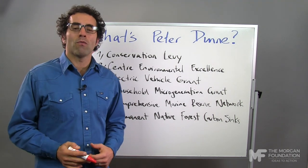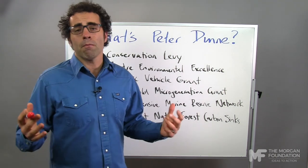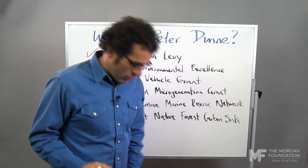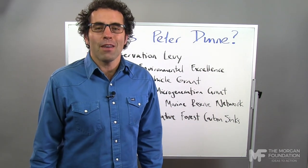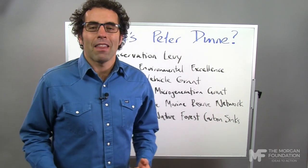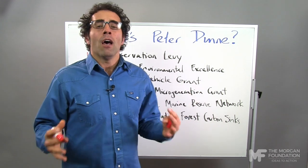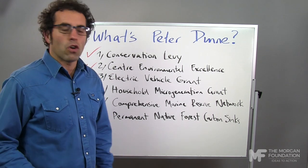Fifth is a comprehensive marine reserve network. This is great to see — we've been talking about it for some time. The government's looking at a marine reserve network now but they've excluded the exclusive economic zone. I'm so animated about that. It's such a terrible thing because that's actually the biggest part of our ocean. Hopefully Peter will include that in his comprehensive marine reserve network. Nice job.